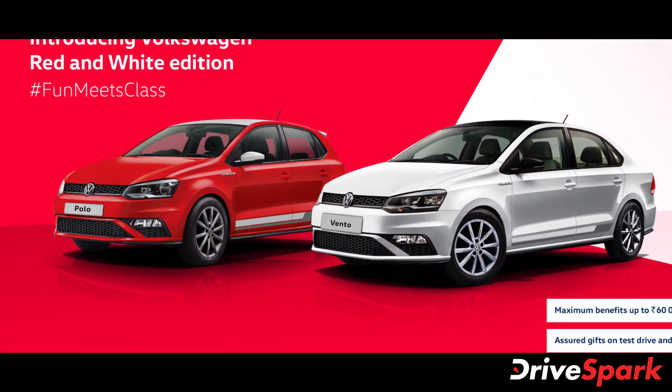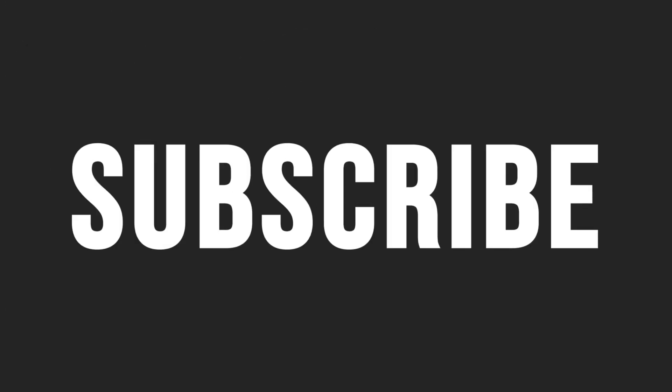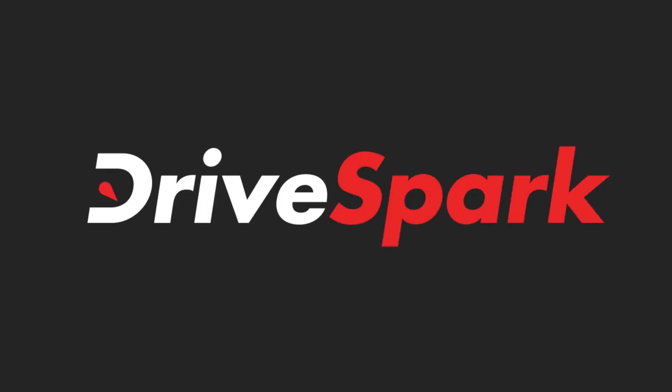Thank you for watching DriveSpark. Like, share and subscribe to stay in the know of the latest happenings in the auto industry.